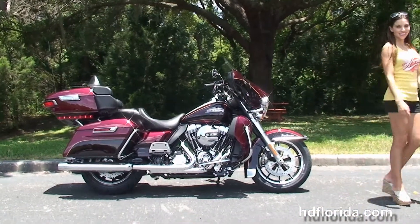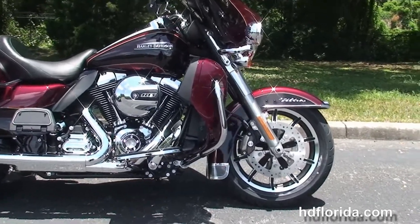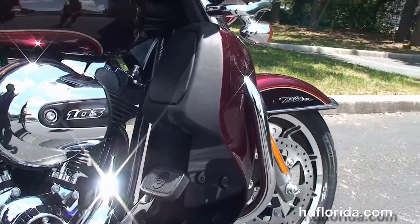This Ultra starts out front with the new 49mm front forks, dual 4-piston Brembo calipers, floating rotors, and the black and brushed 17-inch impeller wheels, all tucked up underneath the new low-profile front fender.